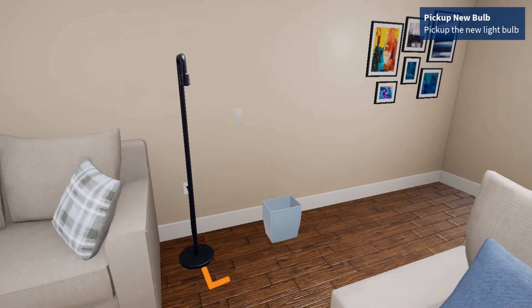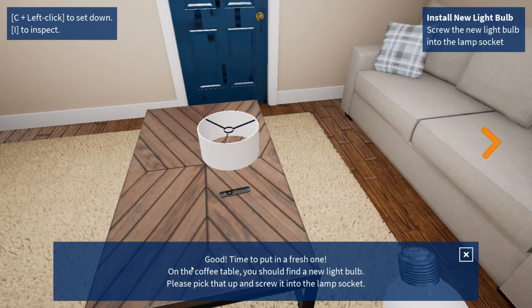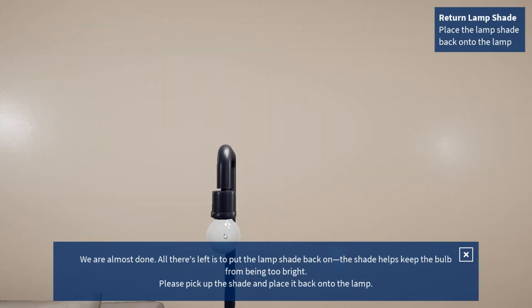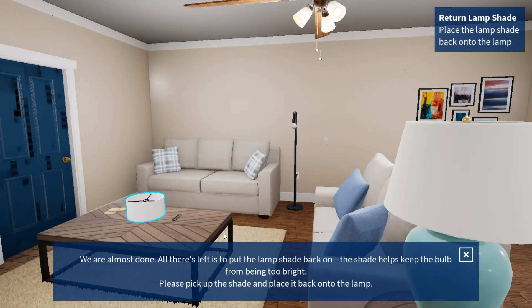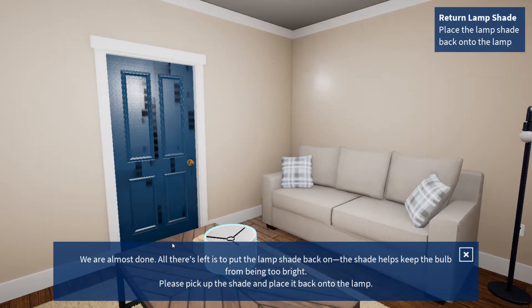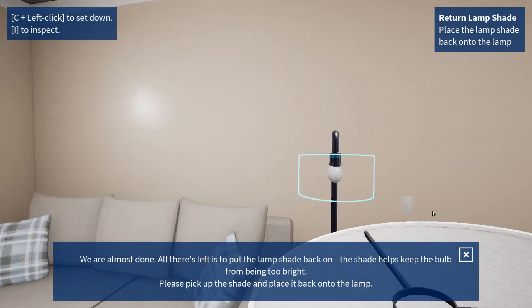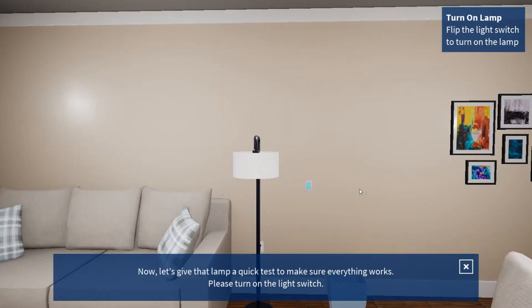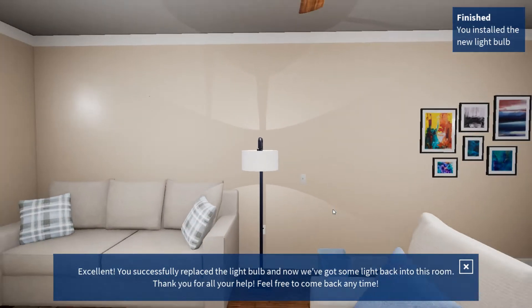Good! Time to put in a fresh one. On the coffee table, you should find a new light bulb. Please pick that up and screw the light bulb into the socket. We're almost done. Excellent! You successfully replaced the light bulb, and now we've got some light back into this room.